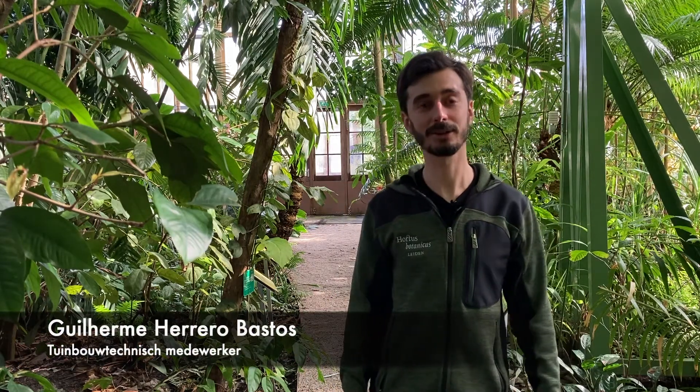My name is Guilherme, Gui for people that know me here in the Hortus. I take care of the tropical high greenhouse, the one we are in now, and the rose collection outside, the Rosarium.